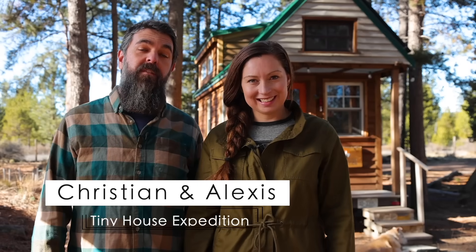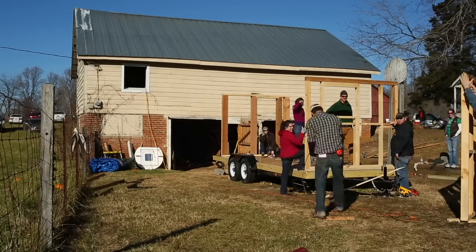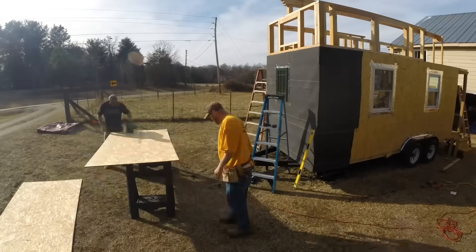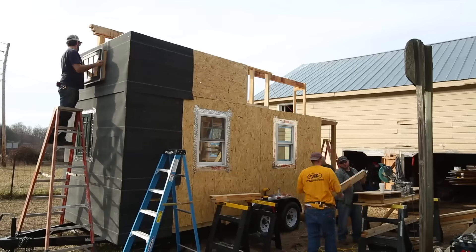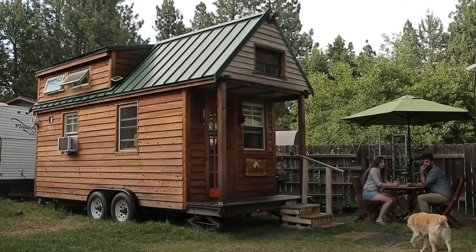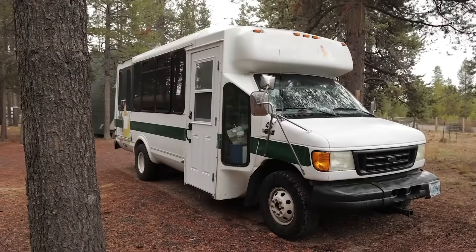Hi, it's Alexis and Christian from Tiny House Expedition. We built our tiny house way back in 2014 with the help of friends and family over nine months of ups and downs and trial and error. It was all worth it in the end — we built a cozy custom home that led us to an adventure of a lifetime, and now we're working on a shuttle bus conversion. In our DIY Tiny Home Build Stories series, we hope to inspire and empower you to take on your own build by yourself or with help.